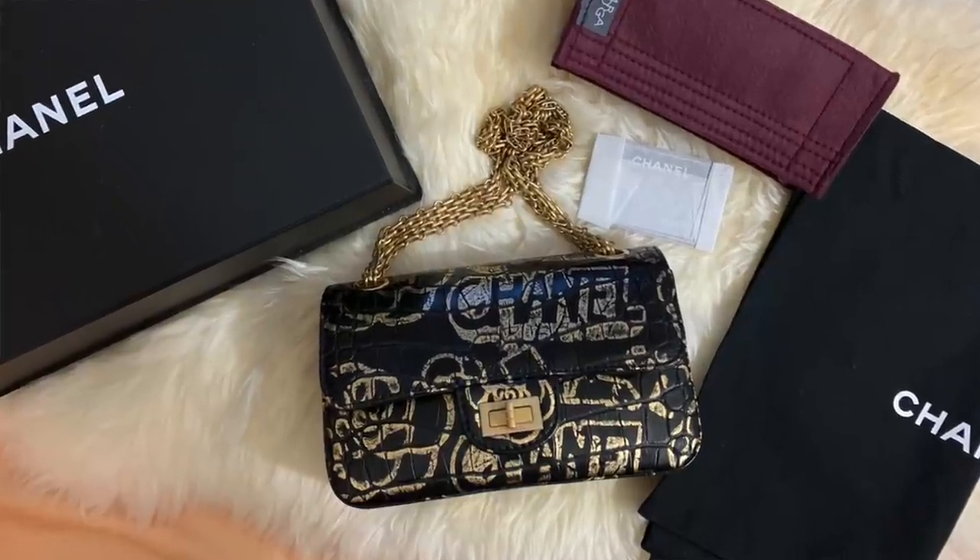Last but not least — a bit of a shocker for some of you — my Reissue from the 19A collection, the New York Egyptian collection with the gold graffiti. I do ultimately favor the classic turn lock more, which is why I also still prefer the Coco Handle — it still has that classic turn lock. I just love that feeling versus the Reissue turn lock. There are many people still after that design, which you can no longer get, so it might as well go to someone else while I recuperate the money. It's essentially sold.